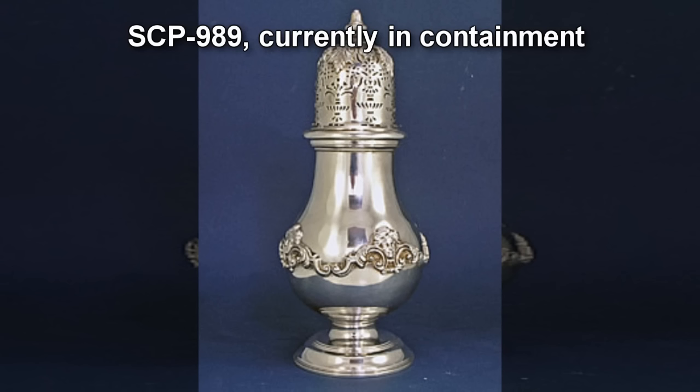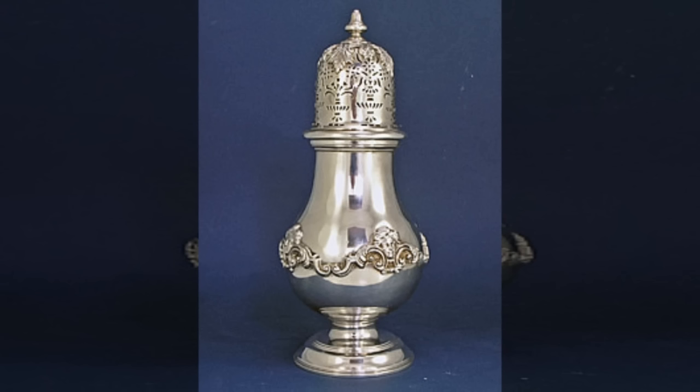The Secure Locker is to contain an electronic scale, which is to report the current weight of the object at all times. Any change in weight before and after testing that is ±1g beyond test materials removed is to be reported immediately, and containment breach protocols should be enacted. Level 2 clearance is required for research involving SCP-989, with written permission from a Level 3 staff member.